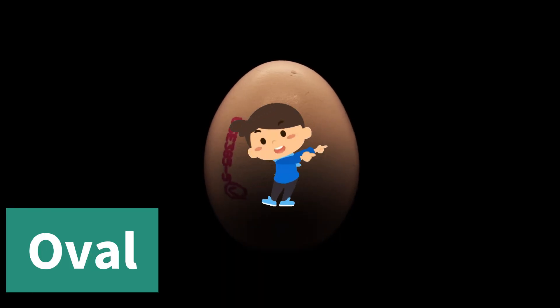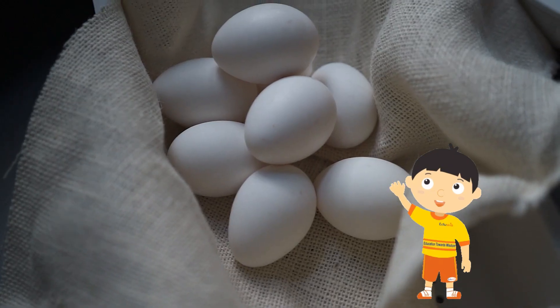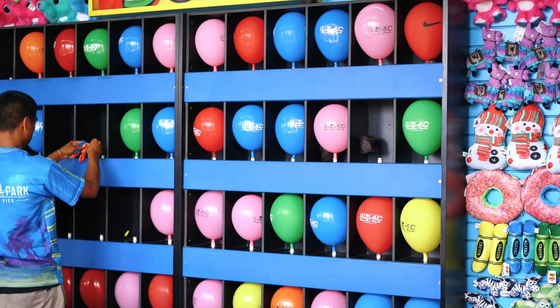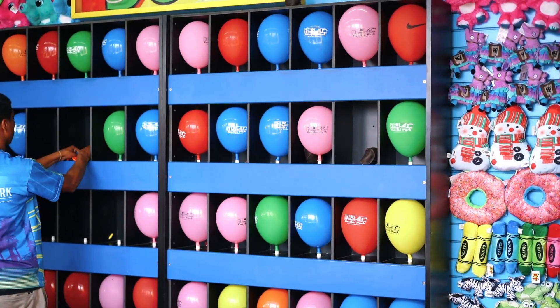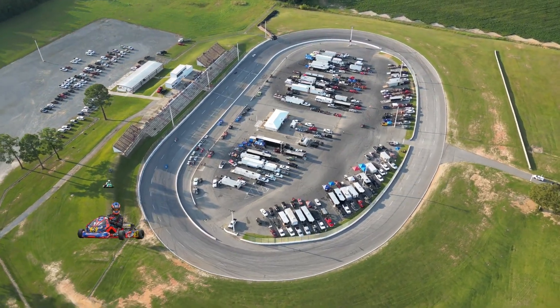Last but not least, here's the oval! Ovals look like stretched-out circles. They're smooth and round, just like an egg! Can you think of anything else that's shaped like an oval? Maybe a balloon or a racetrack!